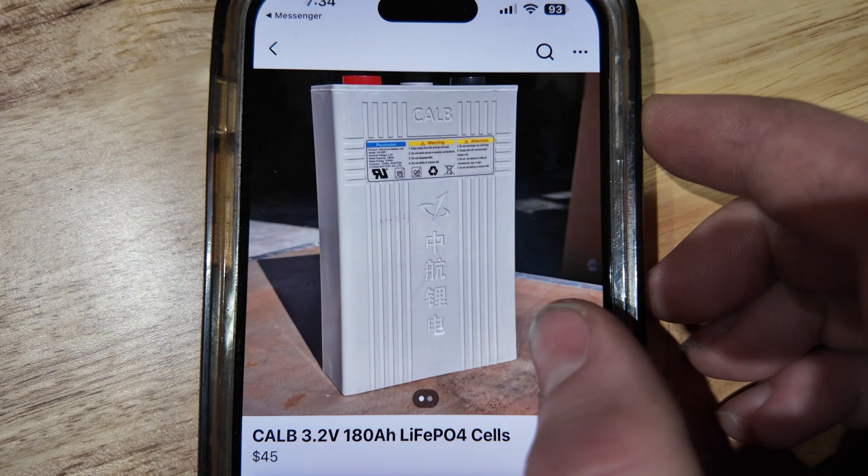Hey guys, Mike Builds here. Today's video we're going to be getting some really cheap CALB cell batteries that I found on Facebook Marketplace. I was just scrolling on Facebook Marketplace, which is really dangerous for me, and I came across a really good deal on some CALB CA180 lithium iron phosphate cells. I'm going to show you guys the listing right here.